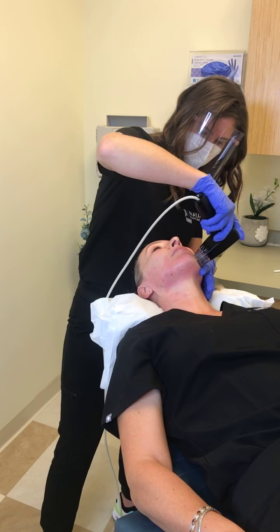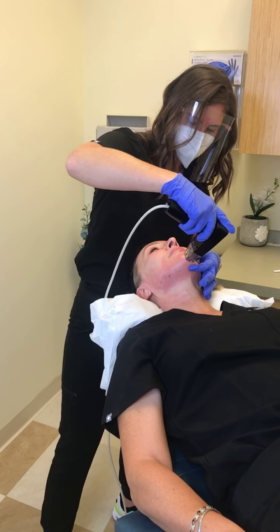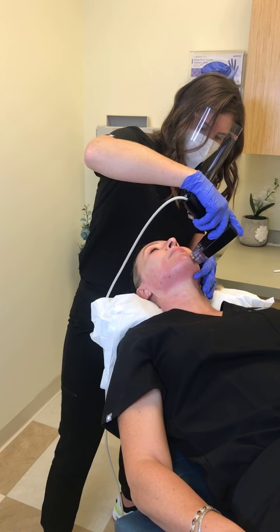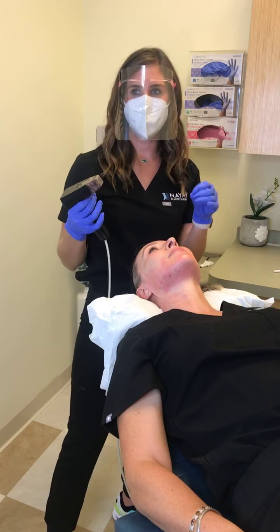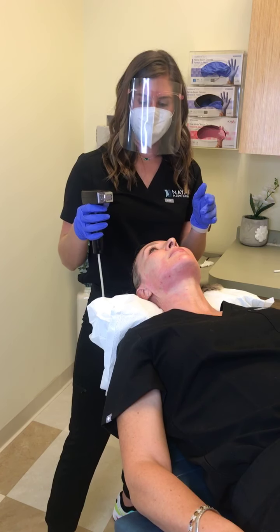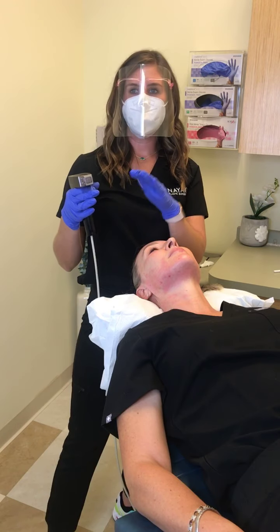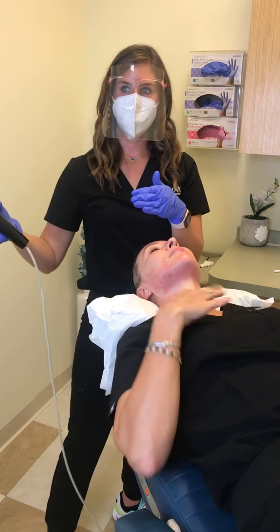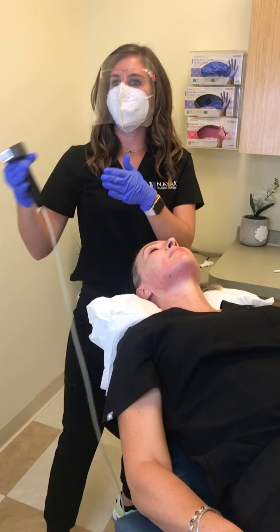The most important thing is to always do a series, because doing just one treatment you might like the results but you won't see great improvement. It really takes a few treatments to get there. We want you to do those treatments consecutively — don't space three treatments over a year. Do them month by month, like January through March.